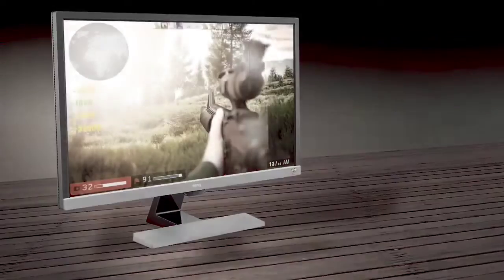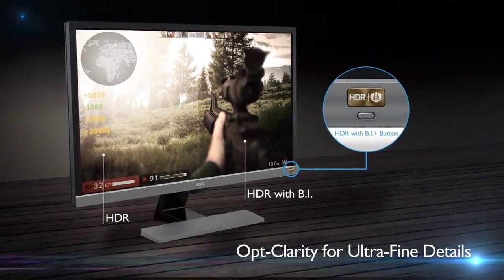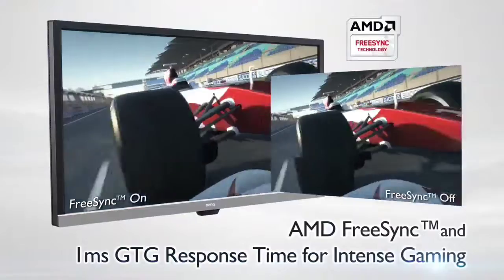So don't expect the best contrast and viewing angles. It's also rated at 300 nits, so it won't exactly deliver outstanding brightness either.